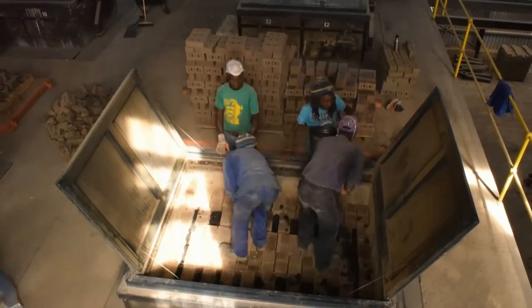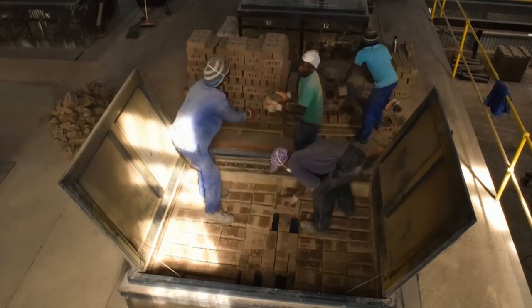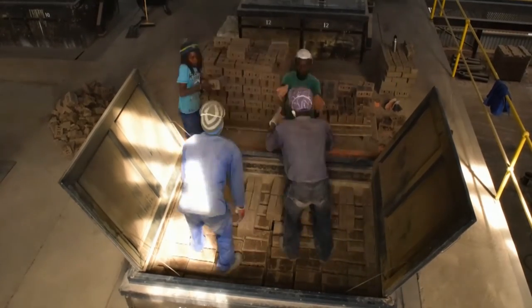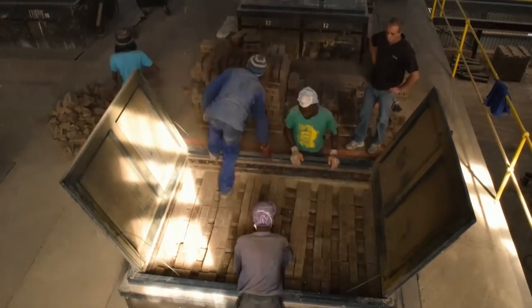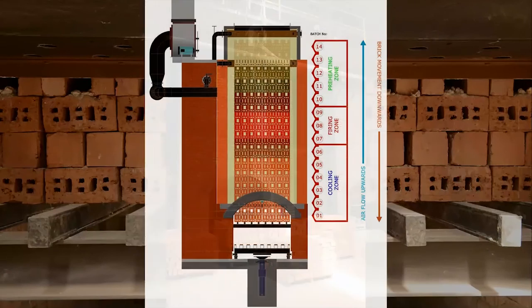Various clay products can be fired in an RVSBK. Here a batch of maxi bricks is being loaded, whereby another pattern is utilised specific to these bricks. The RVSBK operates on a counter-current principle: bricks are mechanically moved down the shaft whilst air is naturally drawn into the shaft at the bottom. This movement of air transfers heat from the fired brick to the firing zone, where it is further heated and together with exhaust gases transfers heat energy to the dry green brick stacked above.